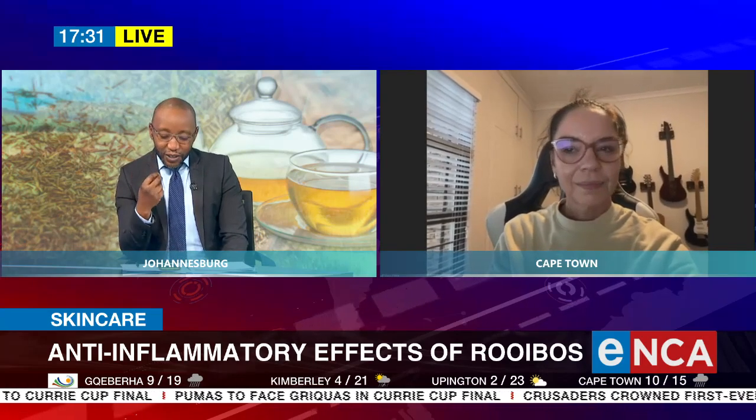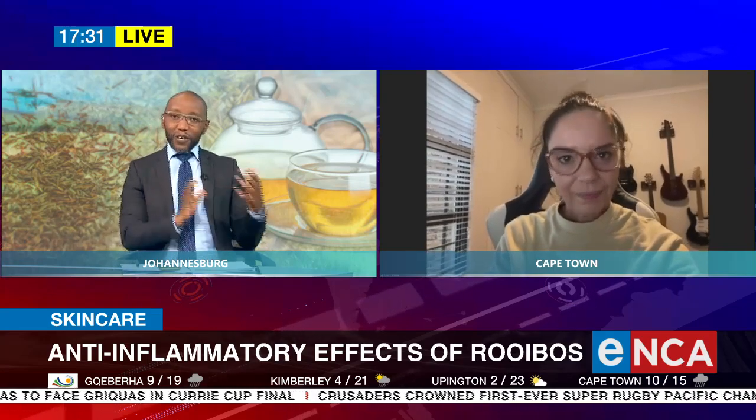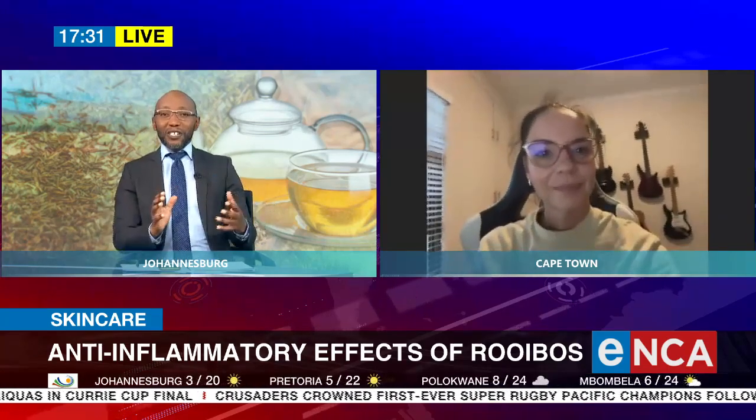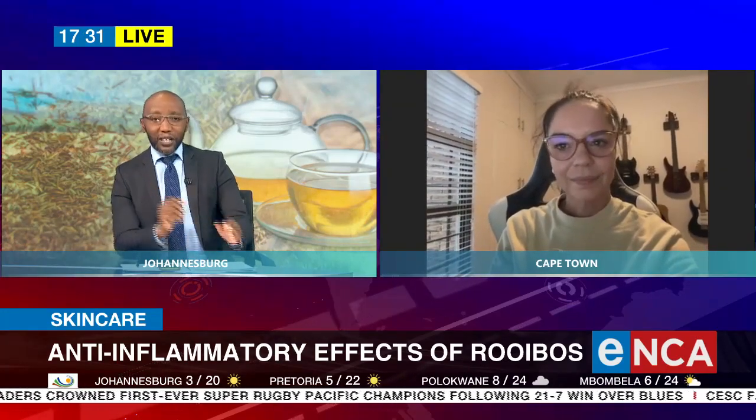What exactly is phytosome nanotechnology? And I hope I'm pronouncing that first part correctly. Nanotechnology we sort of get an idea of what it is, but what is phytosome nanotechnology?